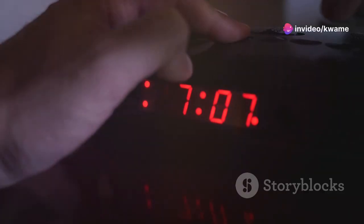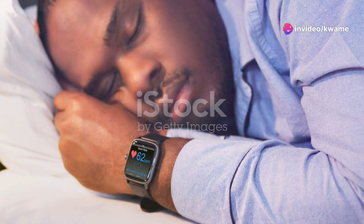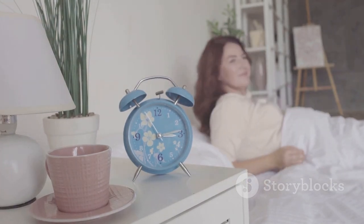Starting off my morning, I used the KR2's smart alarm feature. What's cool about this is how it syncs with your sleep cycle to wake you up at the optimal time, and I've got to say it felt less jarring than my usual alarm. Feeling more refreshed, I was ready to tackle the day ahead.